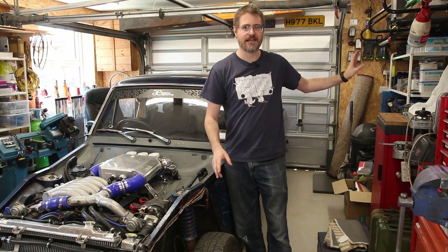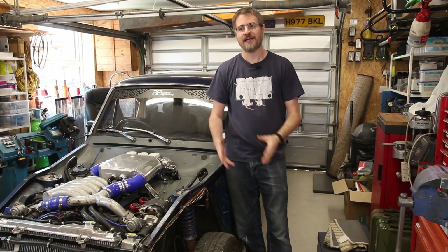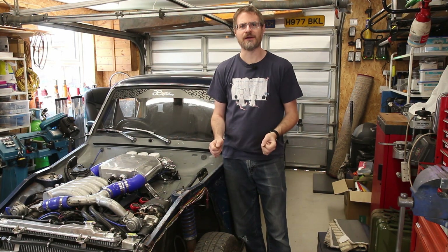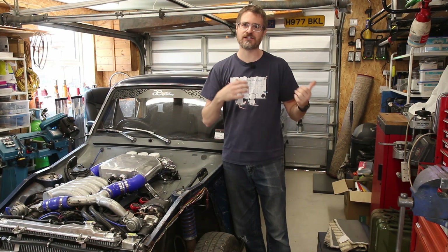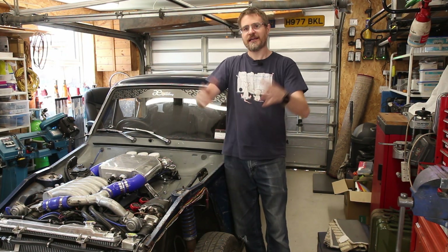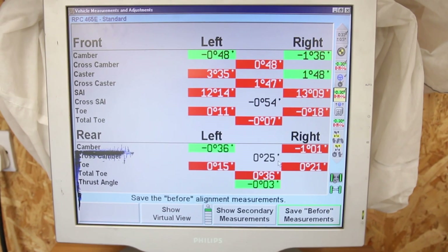I'm going to try to do that by getting the Hunter powered up. I've got the values from when I set it up just a few months ago, and I can see what's happened to the front end in relation to the back and how it's differed from the last alignment I did. So the first thing I'm going to do is get the Hunter powered on and get it all hooked up. I'll be back with you once we have some data on the screen.